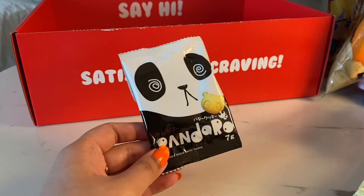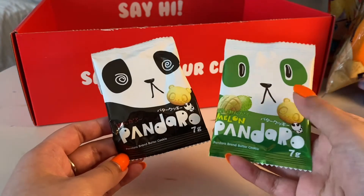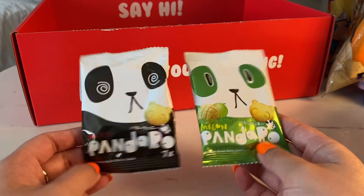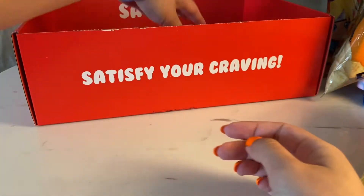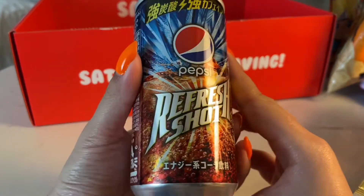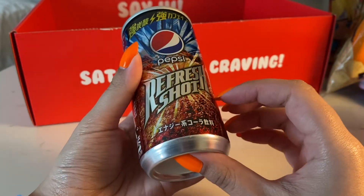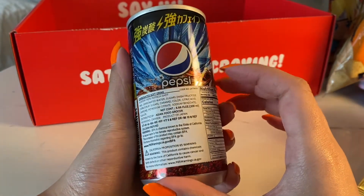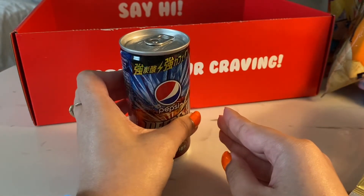It's another cookie — this one is a butter cookie. They're both butter cookies but this one is the regular. So they're from the same brand. Pepsi — there's Pepsi in here. Refresh Shot. It's some energy version of Pepsi, I guess, because 'refresh shot' sounds like it's an energy drink, but it's Pepsi.